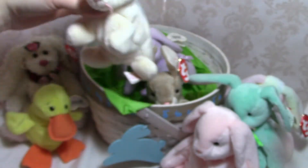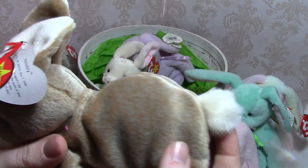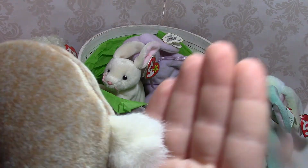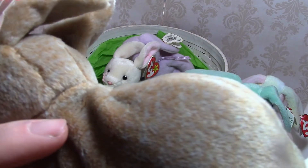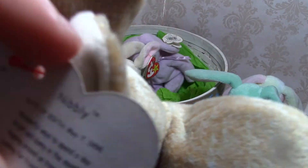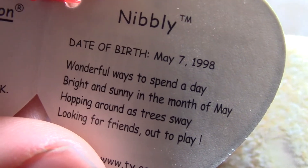Bunnies do love to eat the vegetables right out of your garden! This is Nibbly — their tails are a lot more fluffy and furry than the others. I really like Nibbly's fur because it's a mottled color, like gray and brown, so it really looks like fur. Nibbly's tag says: 'Wonderful ways to spend a day, bright and sunny in the month of May; hopping around as trees sway, looking for friends out to play.'